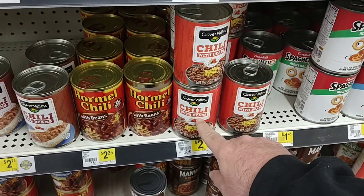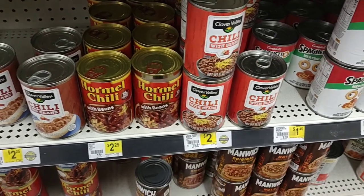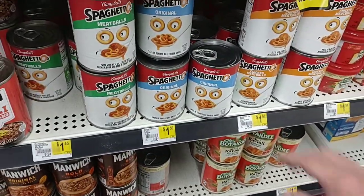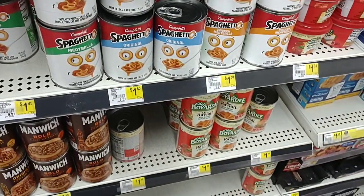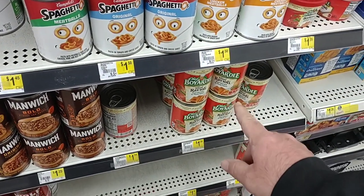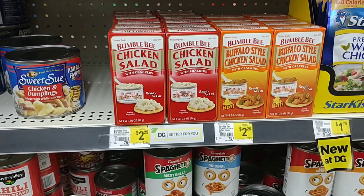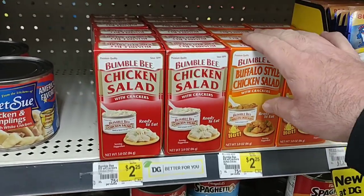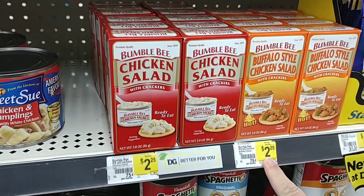Don't know much about Clover Valley products — we get kind of mixed reviews on them. Let me know down in the comments if this Chili with Beans is any good. It's $2, so you're only saving a quarter. The SpaghettiOs went up in price — these were $1.35 a can the last time we were here, now $1.50, but I've been seeing those go up everywhere. Still $1.35 for the Chef Boyardee. They sell the Bumblebee packets here — the chicken salad and the Buffalo style — $2.25 here.